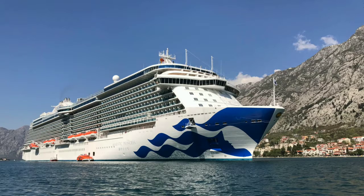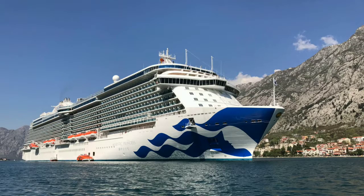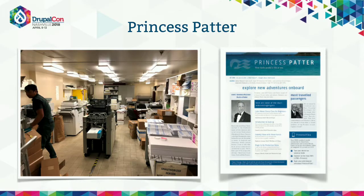So Drupal is kind of the center of everything — we create content once and publish it everywhere, which is how everything's done on the ship. And not only is that in one place on land, but this is in a harsh environment where it's on board a ship with satellite connectivity — not constant internet connection. On each of these ships, we actually have a print shop.